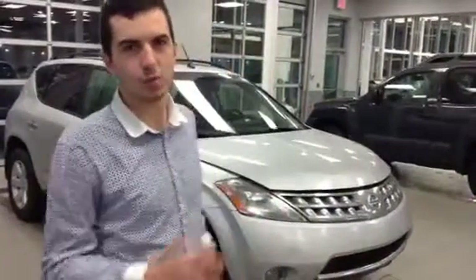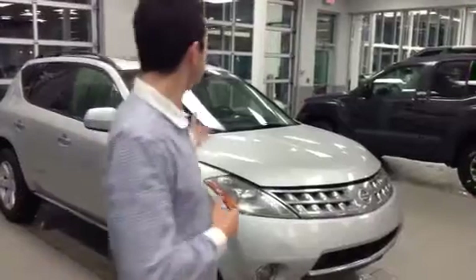Hey there, how's it going? So I know you inquired about the 2006 Nissan Murano that we do have in stock. This thing is awesome.